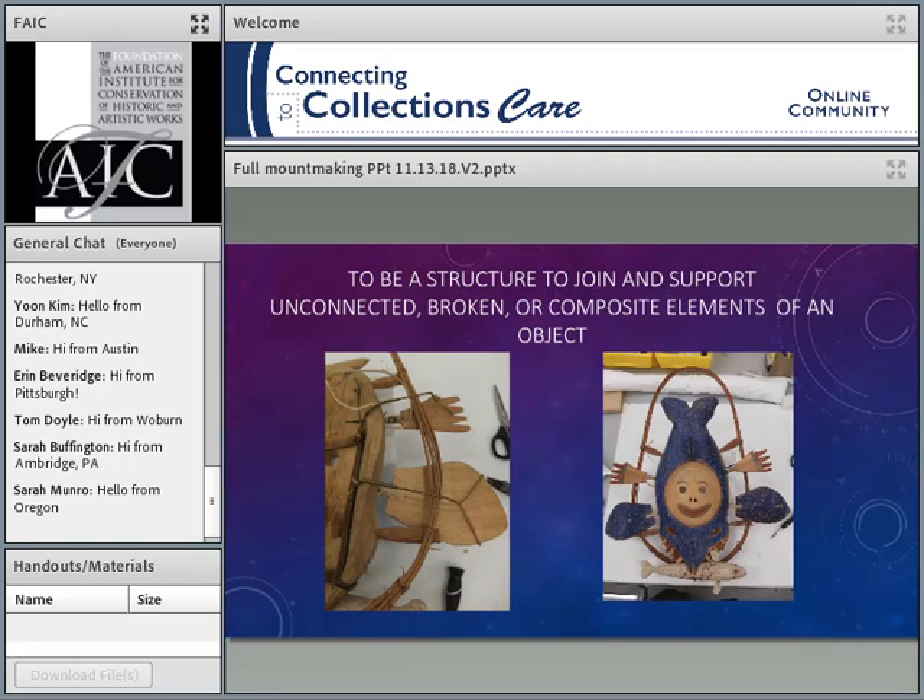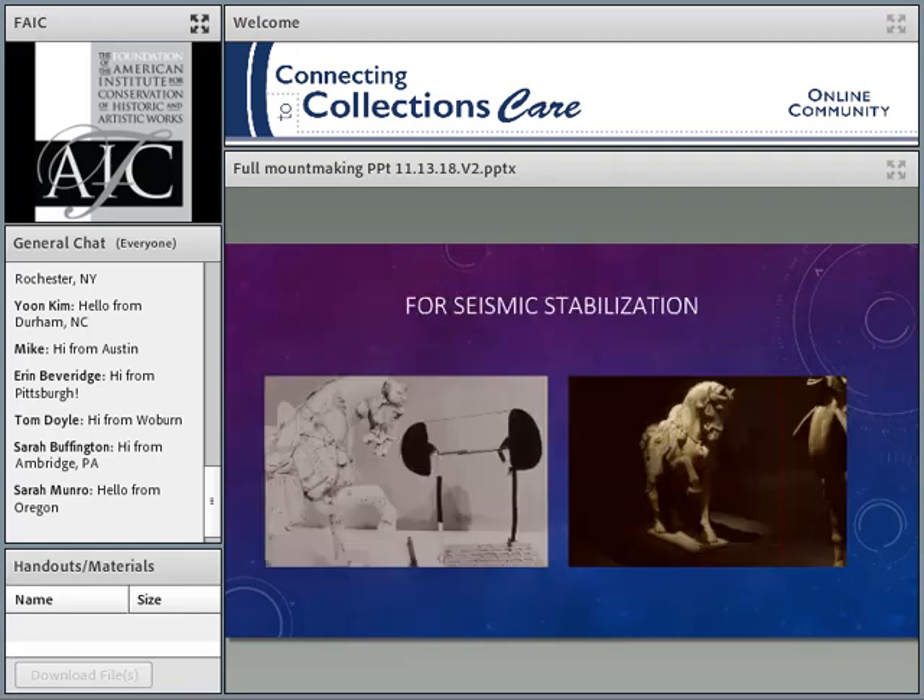Another purpose is to be a structure to join and support unconnected, broken, or composite elements. This Yupik whale mask has flippers and hands that were originally attached by pieces of quill. At the base connecting the flipper to the mask itself, there's a piece of probably duck or goose quill that is connecting those pieces but is not really very sound. So we needed an actual structure to connect those pieces to the mainstay of the mask.